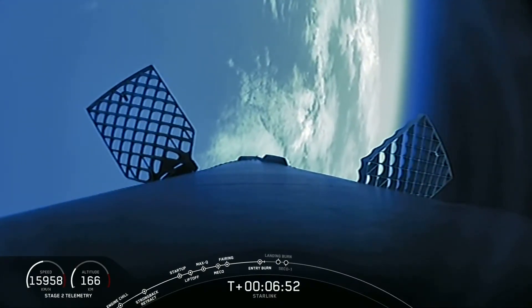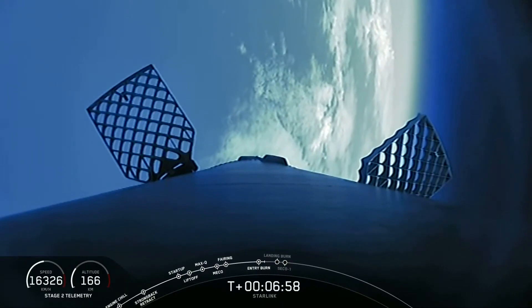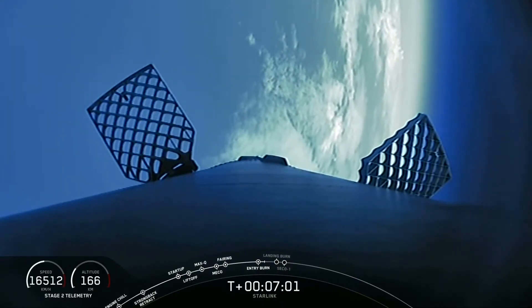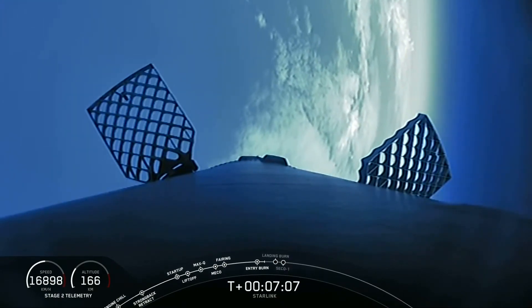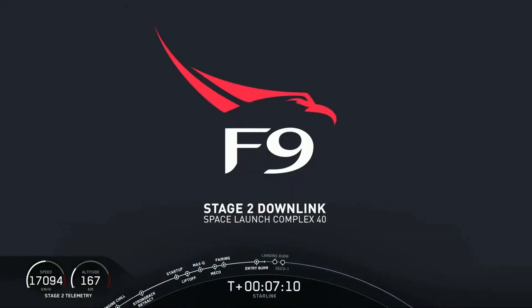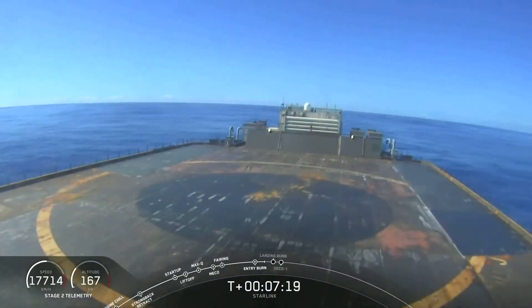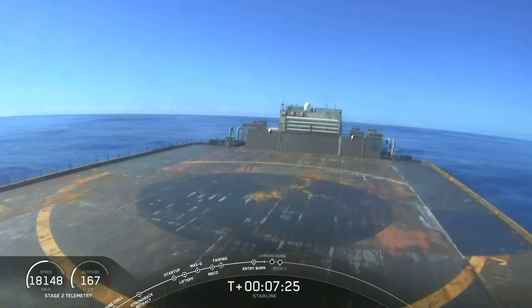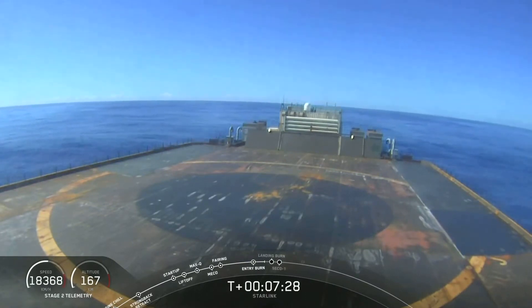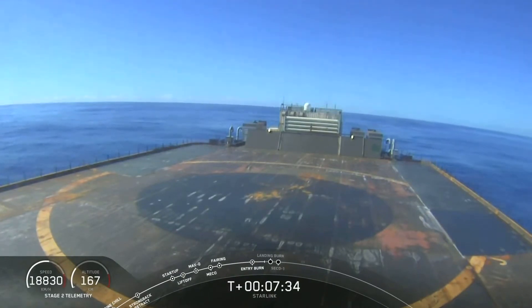Next up, in about a minute or so, will be that landing burn for the first stage. It will just be the center E9 engine for the landing burn, and that's enough thrust to slow the vehicle down. The M1D engines have 845 kilonewtons, or 190,000 pounds of thrust. That's enough to slow this very large vehicle down to touchdown on that drone ship — Just Read the Instructions — that you see right there in front of you. This will be the third landing for this specific booster.